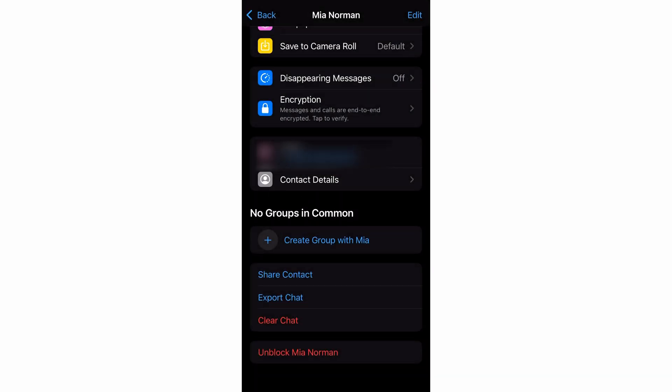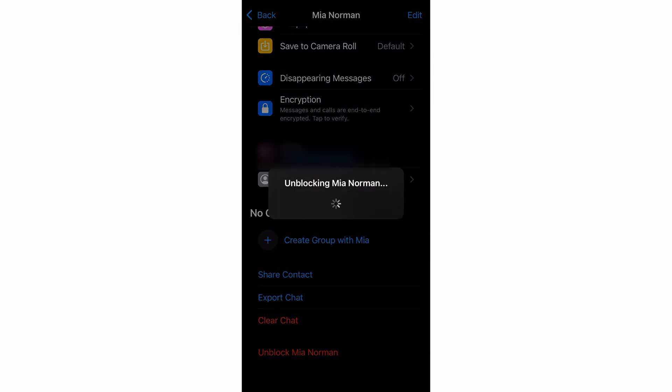Keep in mind though that this will prevent that person from messaging or calling you. If they attempt to do so, they will automatically be notified that they've been blocked. This might be okay for strangers, but if you find the solution a little bit too severe, we have other options that you can try.